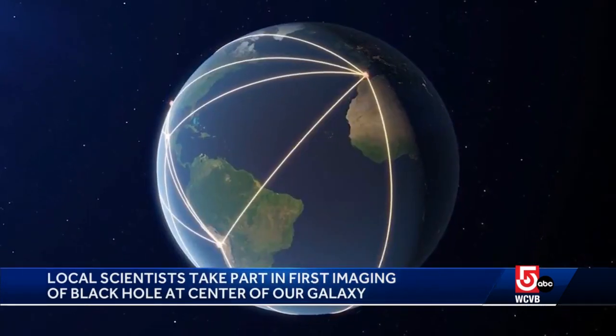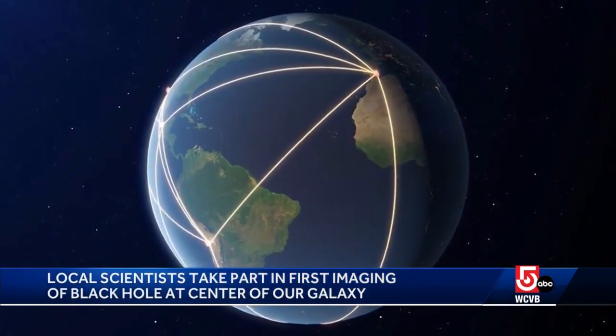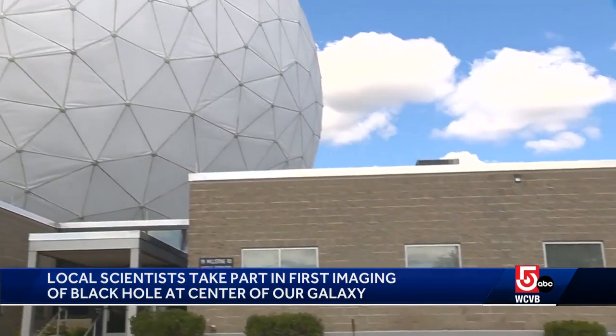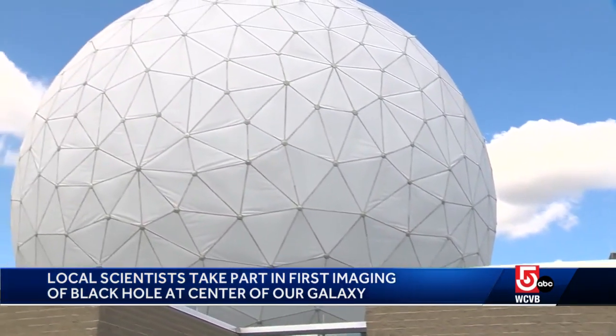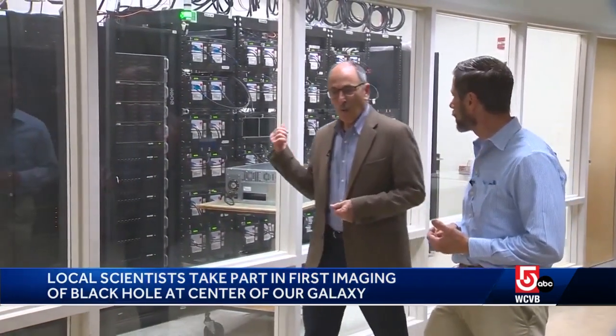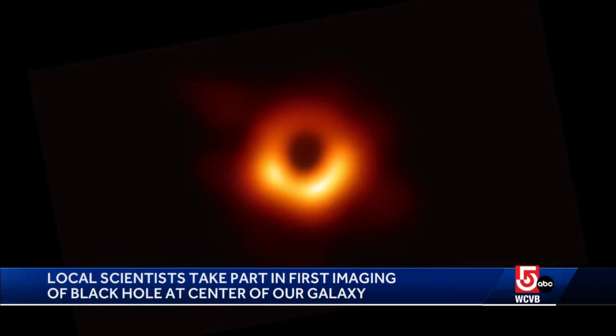Eight telescopes on four different continents gathered data that was then loaded onto hard drives like these, then shipped to MIT's Haystack Observatory in Westford, and to a similar one in Germany, where supercomputers stitched the data together and filled in the gaps to form the newly released image. It could have looked very different — like a blob and not a ring. And then we would have all had to go back to our textbooks and Einstein and say, where did we go wrong?